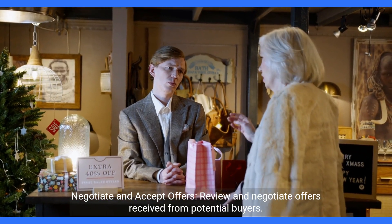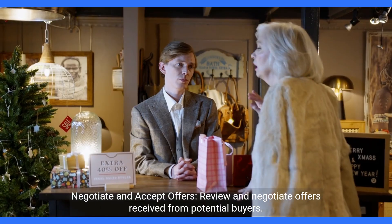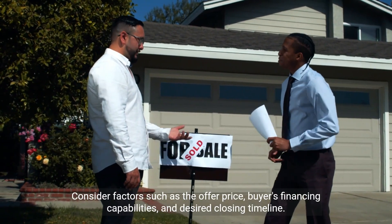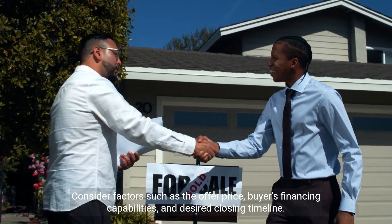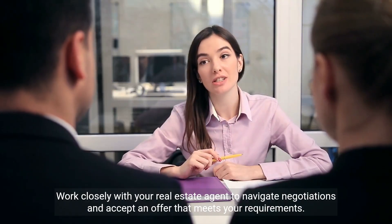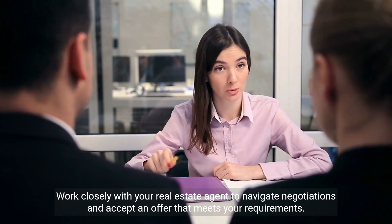Negotiate and accept offers. Review and negotiate offers received from potential buyers. Consider factors such as the offer price, buyer's financing capabilities, and desired closing timeline. Work closely with your real estate agent to navigate negotiations and accept an offer that meets your requirements.